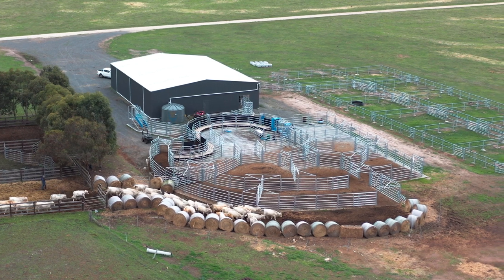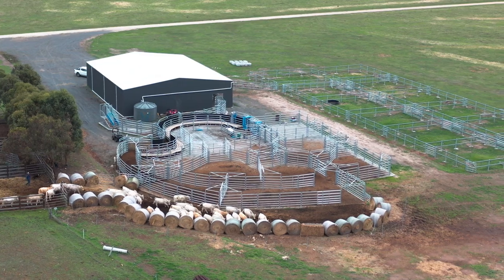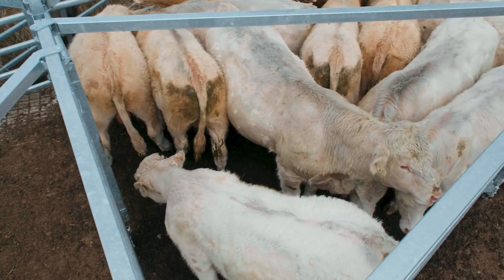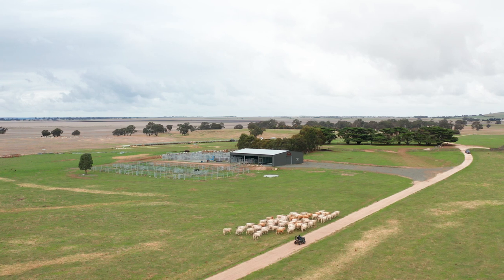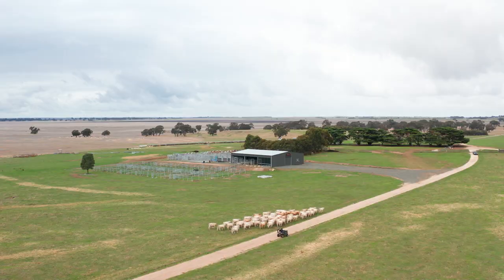We're a mixed farming business here — we've got hay flats you can see down behind us there. We have an annual bull and female sale which is held on the second Friday in February every year, and we sell rising two-year-old Charolais bulls and often PTIC purebred heifers as well at the sale.